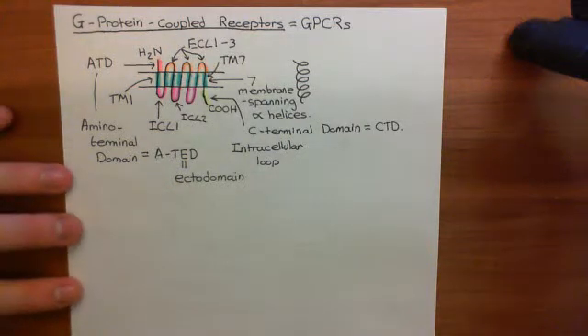Welcome back to this next video in which we are discussing VIP and PACAP receptors. We've discussed that there are three receptors considered VIP and PACAP receptors: VPAC1, VPAC2, and PAC1. VPAC1 and VPAC2 are receptors for both vasoactive intestinal peptide and PACAP, whereas PAC1 is merely a receptor for PACAP.